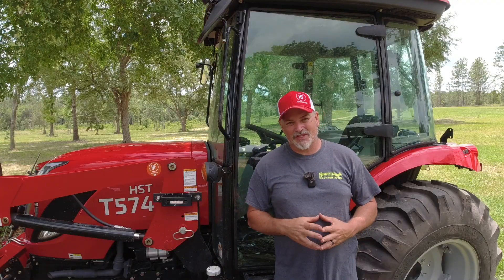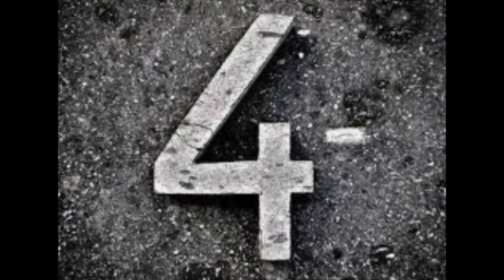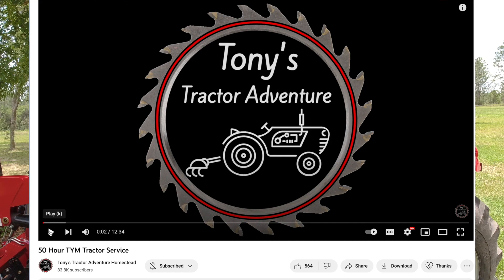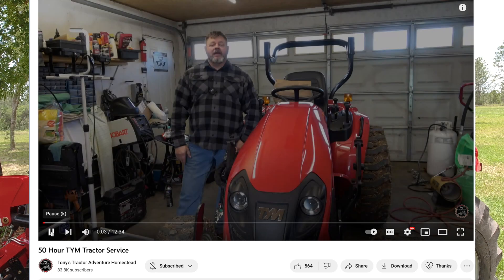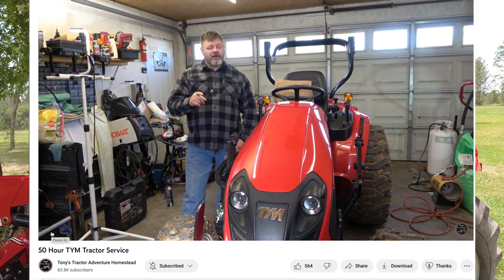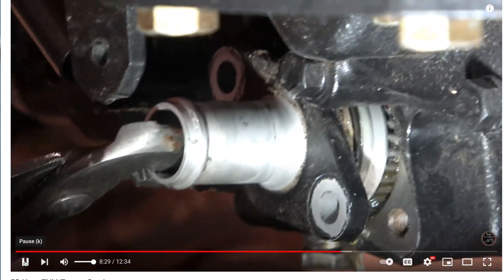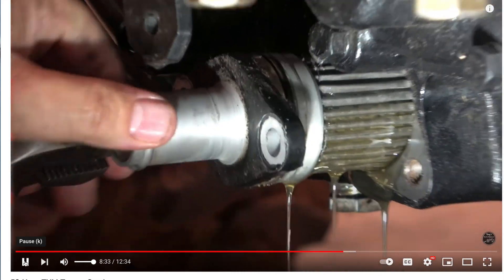Stick around because we're going to talk about number four and number five. Number four — watch videos on YouTube, especially videos on 50-hour services. If you're buying a tractor brand new, you're going to put 50 hours on it before you know it. You're going to need to do that first 50-hour service before you're like, holy cow, have I got 50 hours on this thing already? Watch videos of the 50-hour service on your particular tractor and get familiar with that process — what kind of oil are you going to use, what kind of filters.